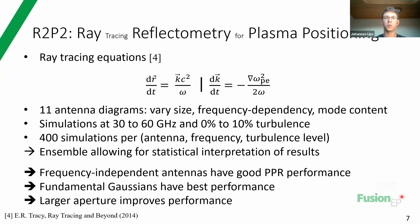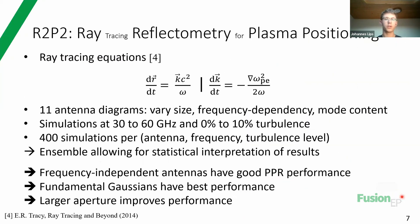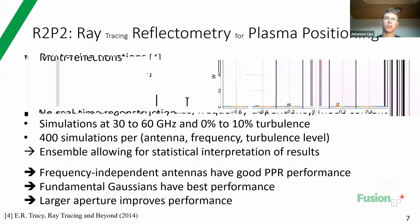To do this, I built the R2P2 code, which Daval already mentioned briefly. This is a ray tracing code that solves the Maxwell equations using a ray tracing approximation. I simulated a lot of different antenna designs, different frequencies, and different turbulence levels to see the effect on antenna performance. I did 400 simulations for each combination of antenna, frequency, and turbulence level to get a statistical interpretation of the results. In total, I did more than 100,000 simulations to see which antenna performs better than another at different criteria.